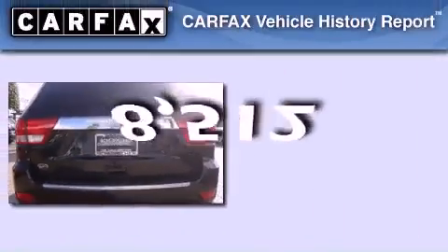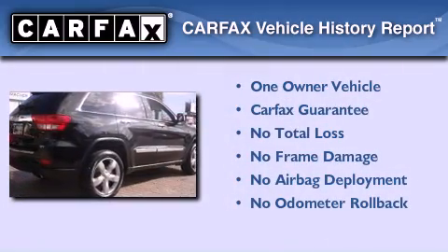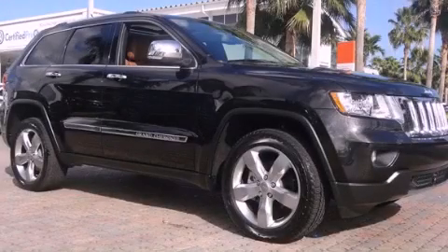This vehicle has less than 9,000 miles. This Jeep has had only one owner and it qualifies for the Carfax Buy Back Guarantee. Stop by today and test drive this automobile for yourself.